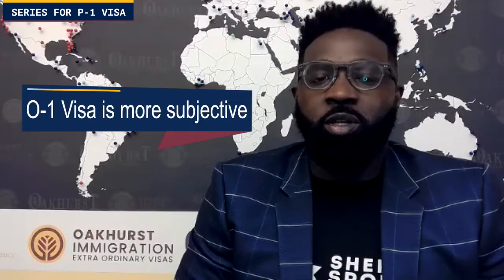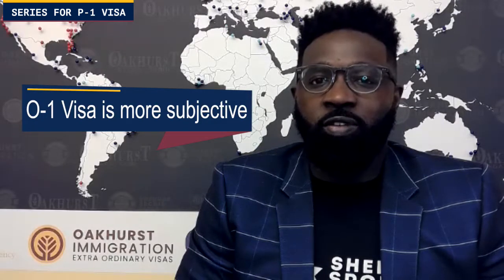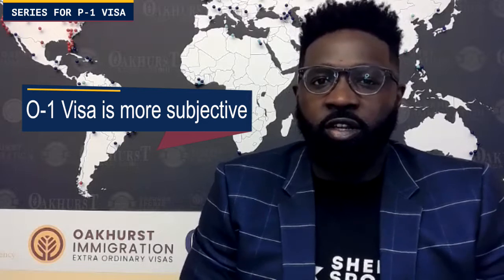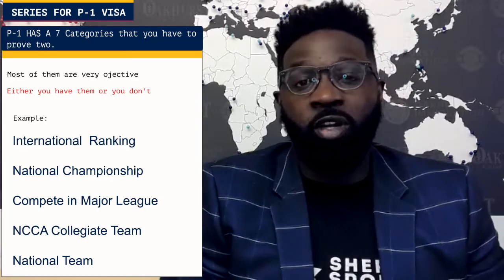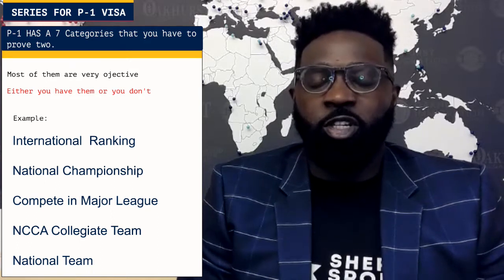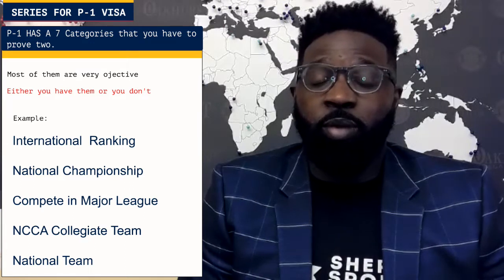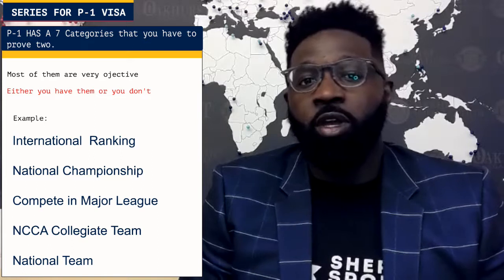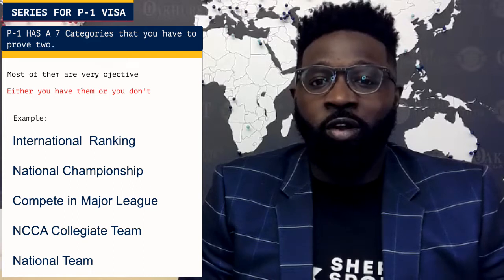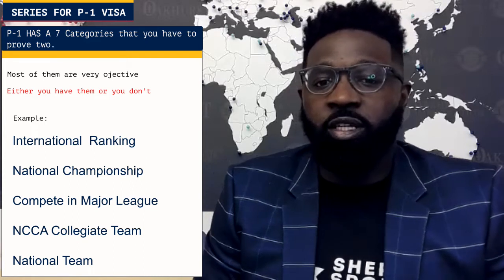Unlike the O-1, where it's more subjective — like, do you have awards that have international significance, or have you made original contributions to your field that are considered tremendous? Those are more subjective, which means there's room for interpretation. The P-1 is usually not like that. Either you have the eligibility criteria or you don't, and for that reason a lot of athletes are pretty much pre-qualified for the P-1 if it's presented properly — say, if they swam for their national team and also went to college in the United States.